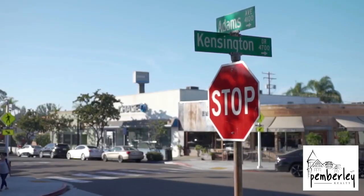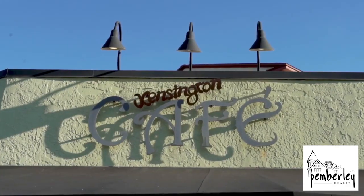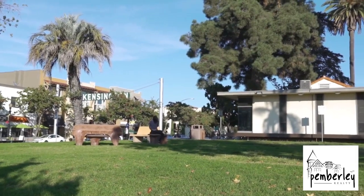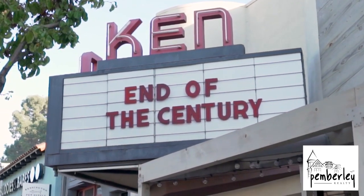This is the business district of the neighborhood where there are popular restaurants, there's a park here next to the library. The next block has a cinema and lots of amazing places to walk to and enjoy the neighborhood.